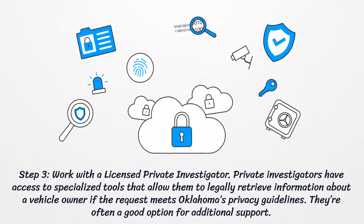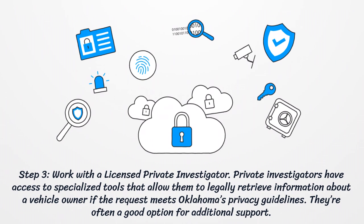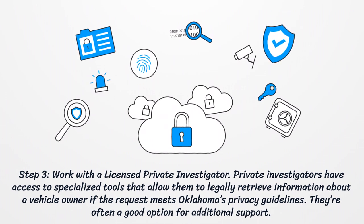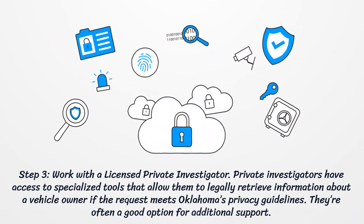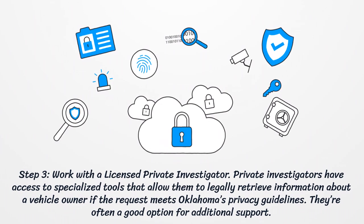Step 3: Work with a licensed private investigator. Private investigators have access to specialized tools that allow them to legally retrieve information about a vehicle owner if the request meets Oklahoma's privacy guidelines. They're often a good option for additional support.